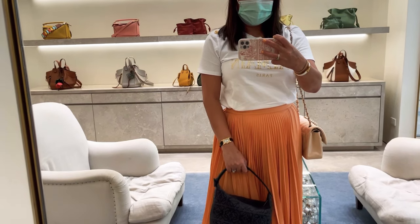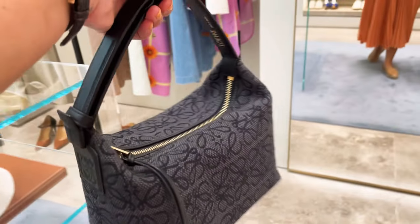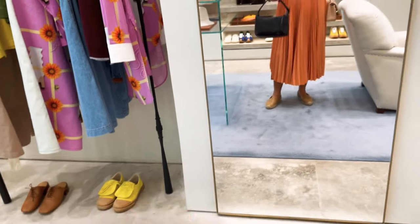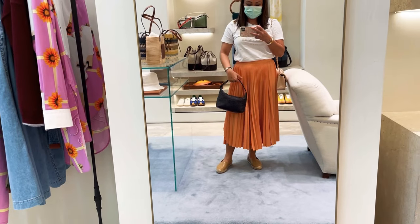They also have this dumpling handbag in monogram canvas — it's quite nice with muted colors, almost like a reissue of the Prada aesthetic.